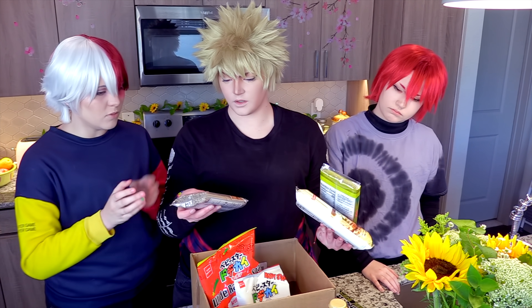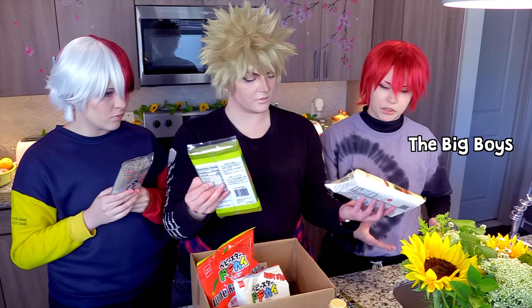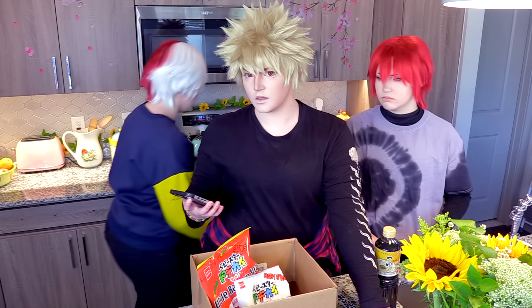Which type of noodles are you guys' favorite? Soba — yeah, the buckwheat. That's pretty traditional. I like the big udon noodles — the big boys, big manly piece of noodles. The ultimate slurpability! Udon. Okay, we just need to get some pans and start boiling the water for these.